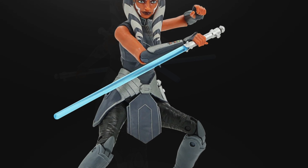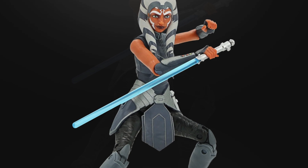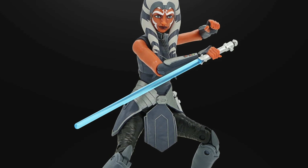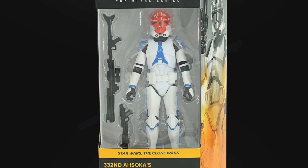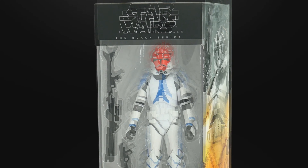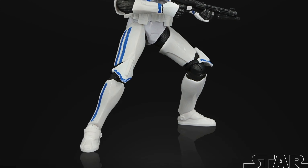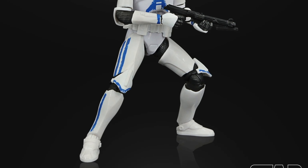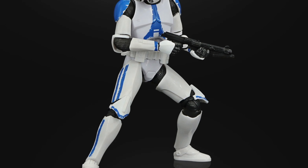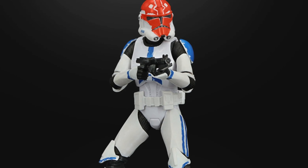I am very excited to receive this particular figure. These exclusives are going to go up for pre-order tomorrow at 7 a.m. Pacific, 10 p.m. Eastern Standard Time on Walmart's online system, so you want to make sure you get those pre-orders in because I know they're going to go fast. Next up we have the 332nd Ahsoka Tano clone trooper with the Ahsoka Tano painting on the helmet — a very awesome looking figure.